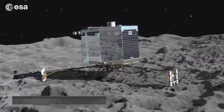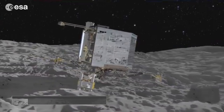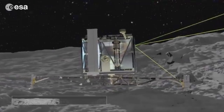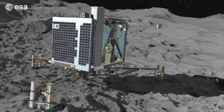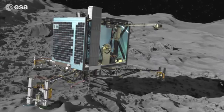The lander's descent must be controlled slowly and with precision. Once on the comet, the ten on-board instruments will be busy and the science on the surface can begin in earnest: imaging the local landscape from the surface, analysing its composition and drilling beneath the ground — all for the first time.